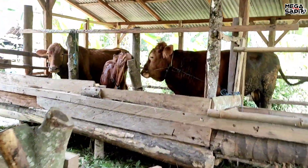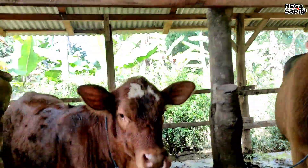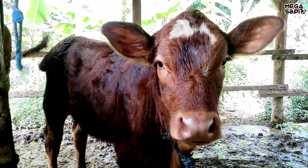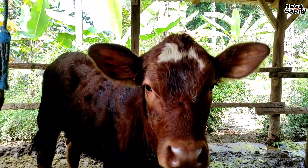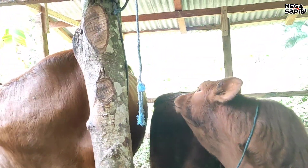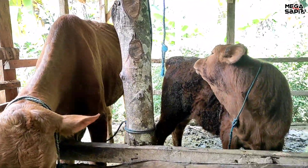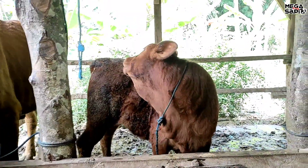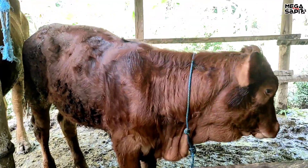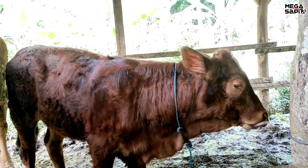Ini kakak beradik, lumayan bagus ya. Untuk mungkin perawatannya masih kurang. Ini untuk pedetnya juga lumayan bagus, sayang sekali. Tapi ini betina. Ini indukannya. IB di sini itu 150, IB termahal menurut saya. Satu suntikan 150 karena terhalang jarak, memang jauh sekali dari mantrinya, jauh dari jangkauan.